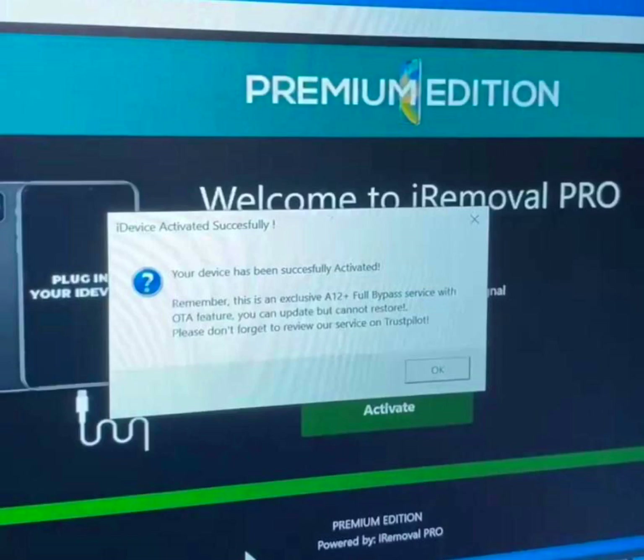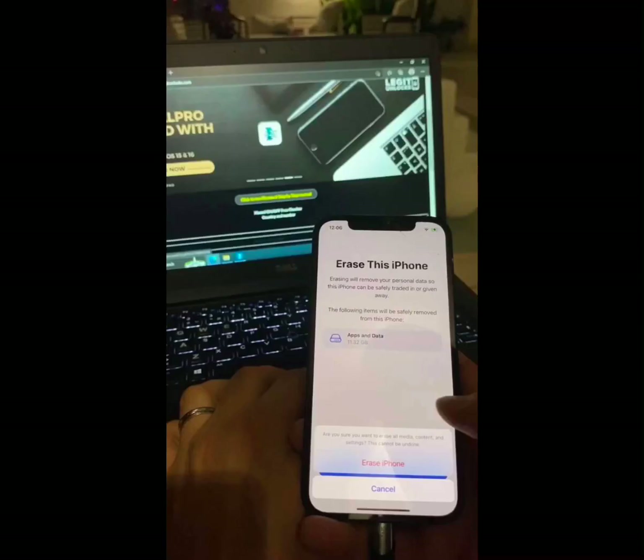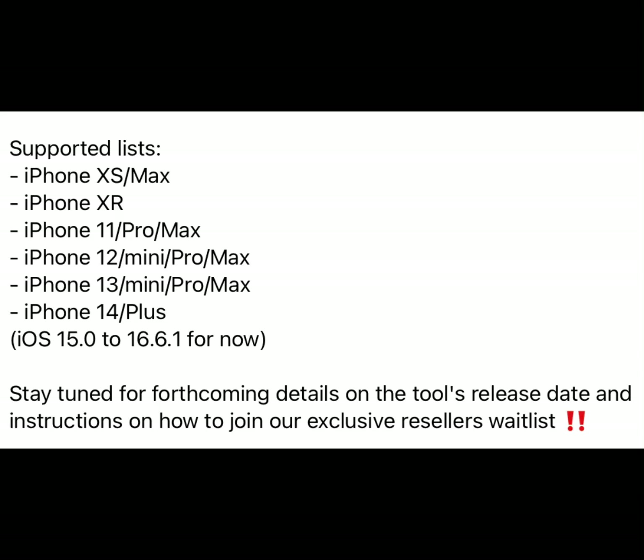Remember, this is an exclusive A12 plus device full bypass with service, with auto feature — you can update but cannot restore. Please don't forget to review our service on Trustpilot. So it's a bypass, and as you can see, this tool is described as an exclusive super pro tool to bypass your devices. They also released the list of iPhones and iOS versions that this tool will support.